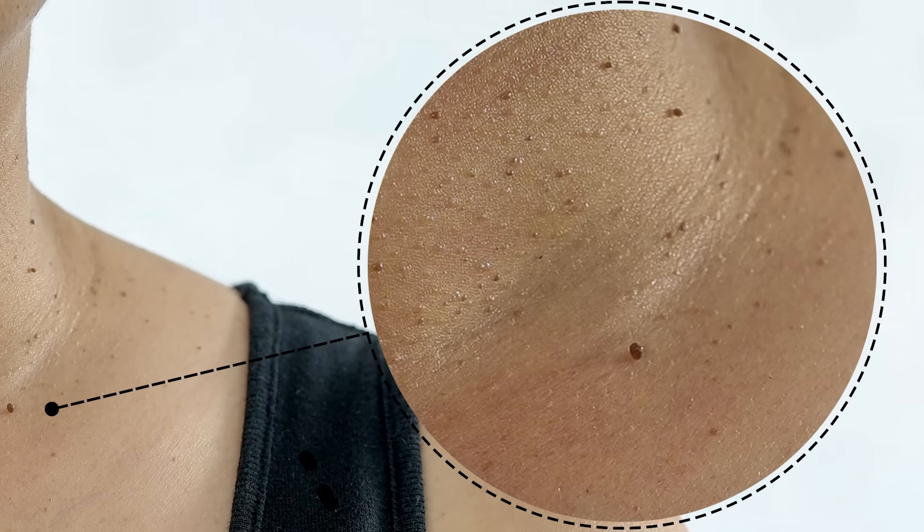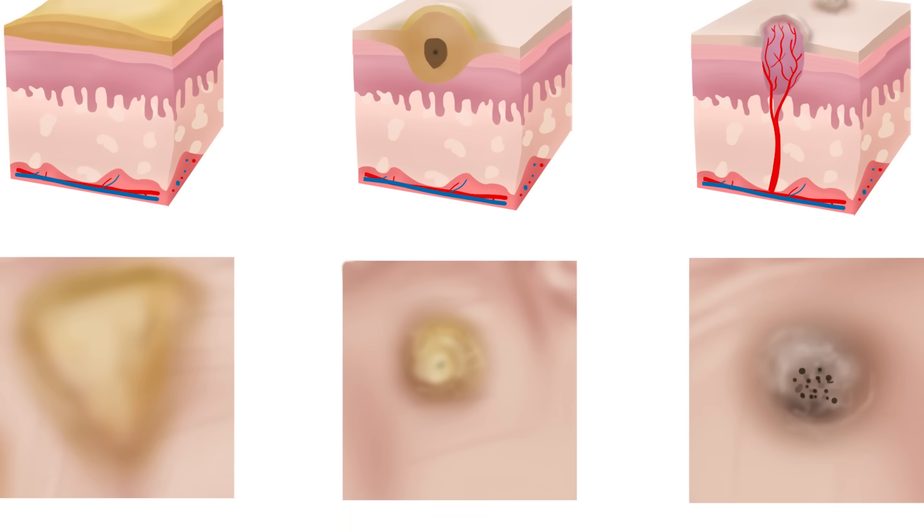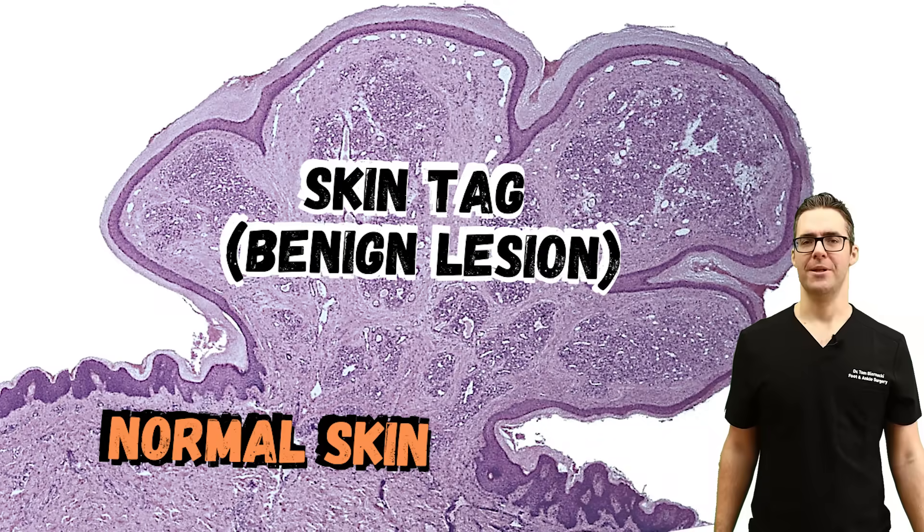If you want to learn about foot corns, calluses, and warts and how to take care of those, I have specific guides down below — make sure you check those out. If you guys are in Michigan or close by, come see us; the links are down below. Skin tags are a little bit easier, but you still want to get to the root cause of skin tags — that's the moral of this story.